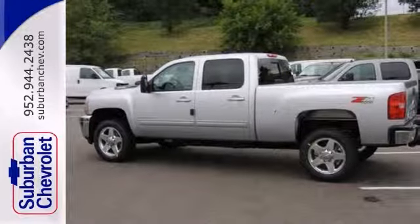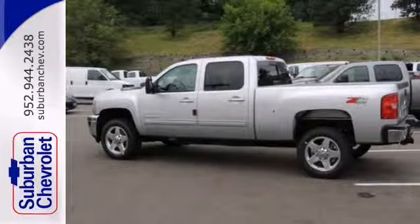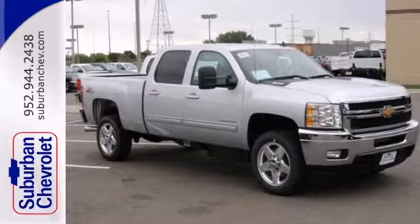You'll also get a hands-free phone system, heated mirrors, and even cooled leather seats with memory. A keyless entry and a towing package only make it more appealing.